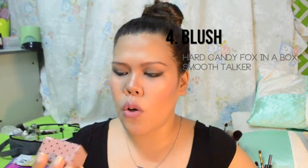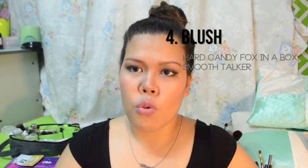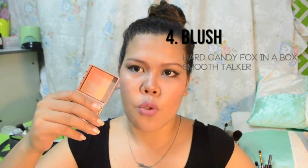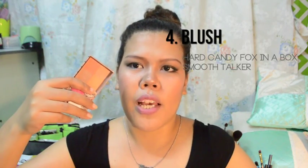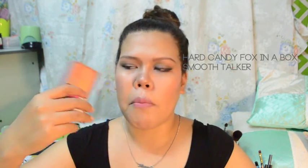Ito yung itsura niya. Ganyan. Na-mention ko na to sa aking mga favorites. Parang quad siya — iba-ibang hulay. What I do is I just mixed everything and just dust it on my cheeks. Ang cute pa nung packaging niya.